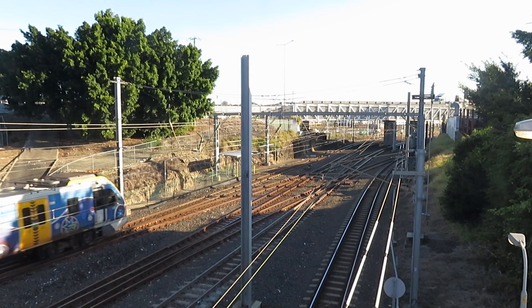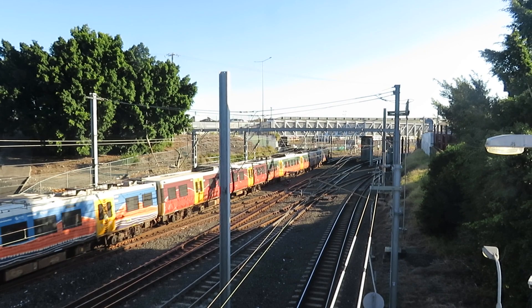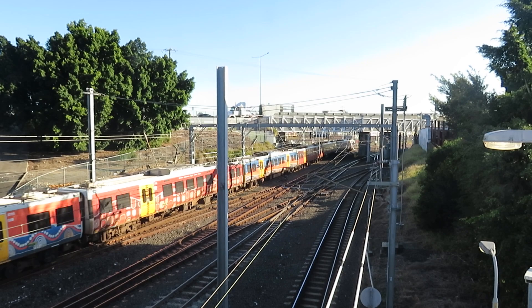Right behind where you see the train coming, under the bridge, is the former railway station at Mayne — it's M-A-Y-N-E. I'll try and get a slightly closer look at it.